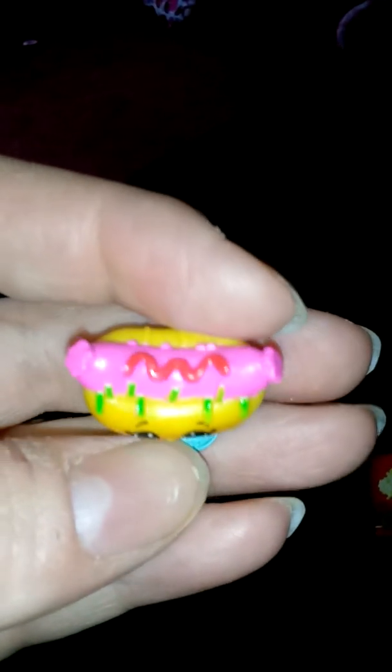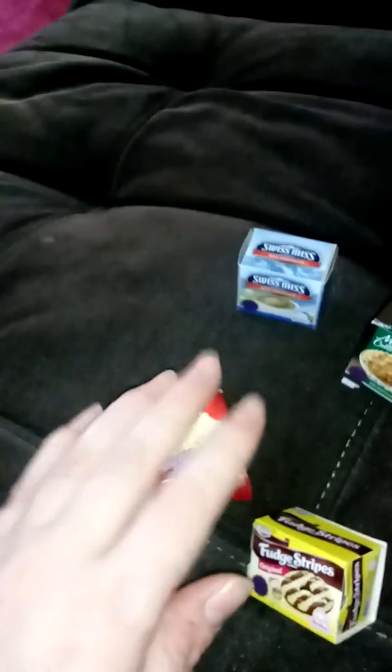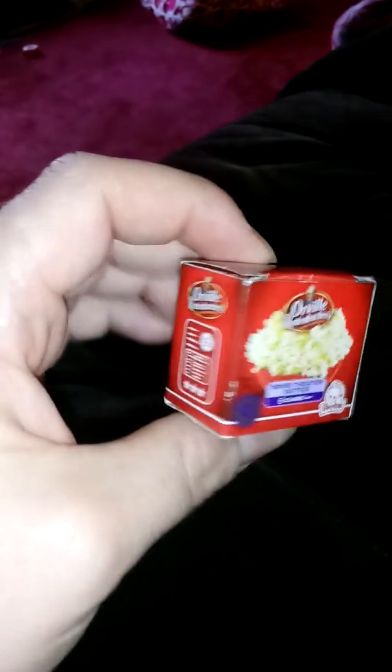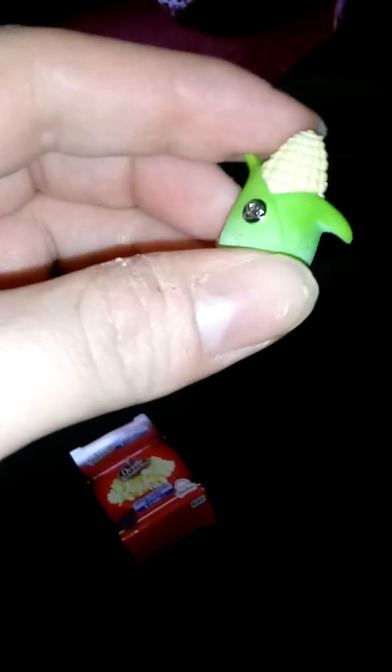Yep, and ketchup — pretty cool! All right, let's do the popcorn. Theater butter popcorn — oh, that's the fattening kind, but the most delicious if you're a butter lover. It's a little corn — look at her little eyelashes! Super cute, wow, I love these things.